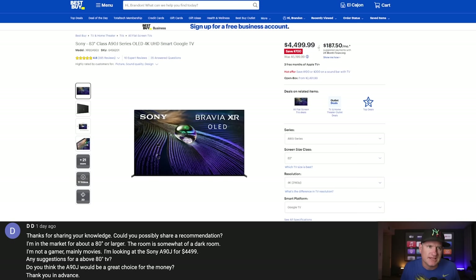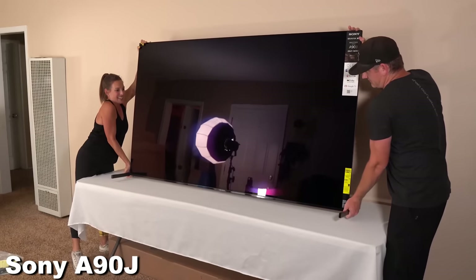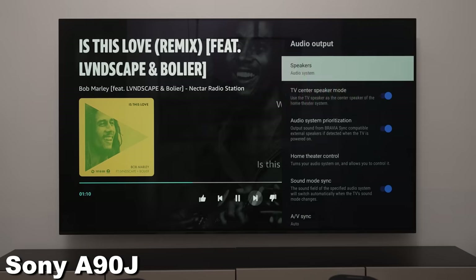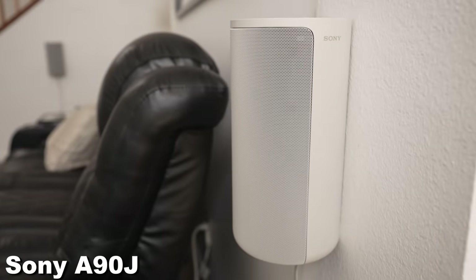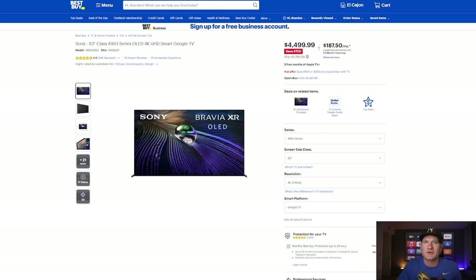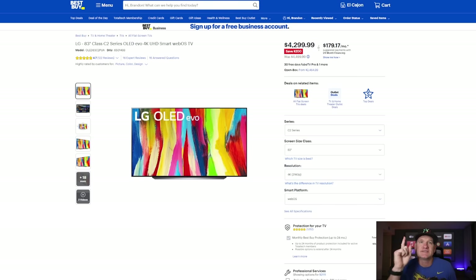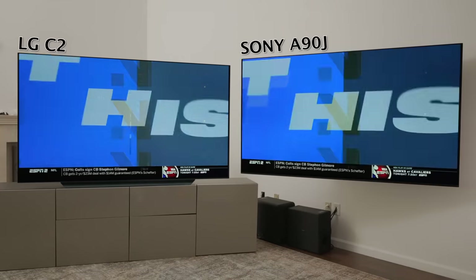Getting into the big boys — DD asked what I'd recommend for an 80-inch or larger TV, and whether the Sony A90J would be a good choice. The A90J from Sony is $4,499, significantly decreased from the $8,000 price it launched at. I loved that TV — it has the ability to be used as a center channel if you have a Sony system like their soundbar or HTA-9, where the panel vibrates and produces great sound. But I did compare the LG C2 against the A90J and found it to be basically the same, slightly brighter in most scenes, with upscaling and everything else looking very close.